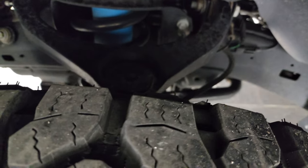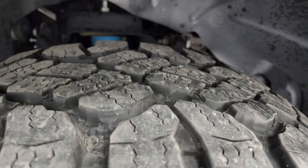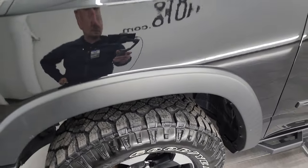The frame and underbody are exceptionally clean on this truck. This is a clean title, clean Carfax history — it came out of Tennessee and has always been owned in Tennessee its whole life.